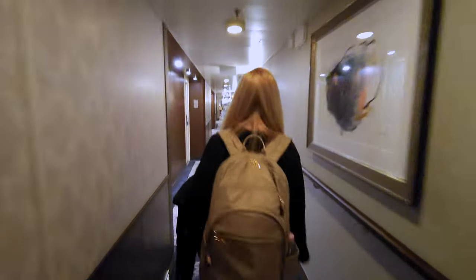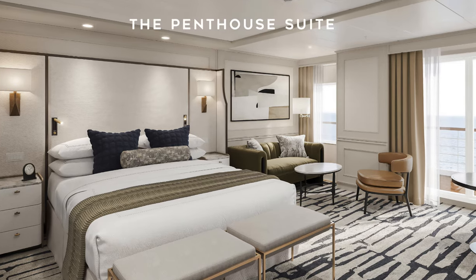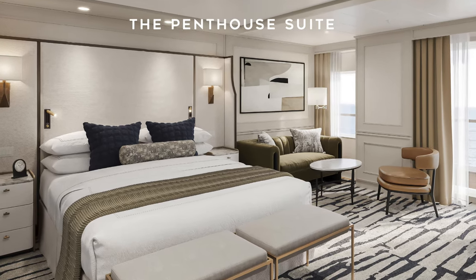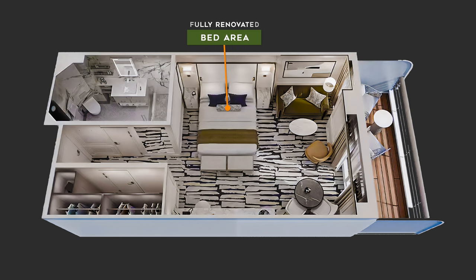After their recent renovation we were looking forward to seeing the penthouse suite in person. The suite's ambiance had undergone a remarkable change — warm hues of earthy tones now dominated the walls, replacing the previous darker color scheme. The queen bed was just as comfortable as we remember it being.